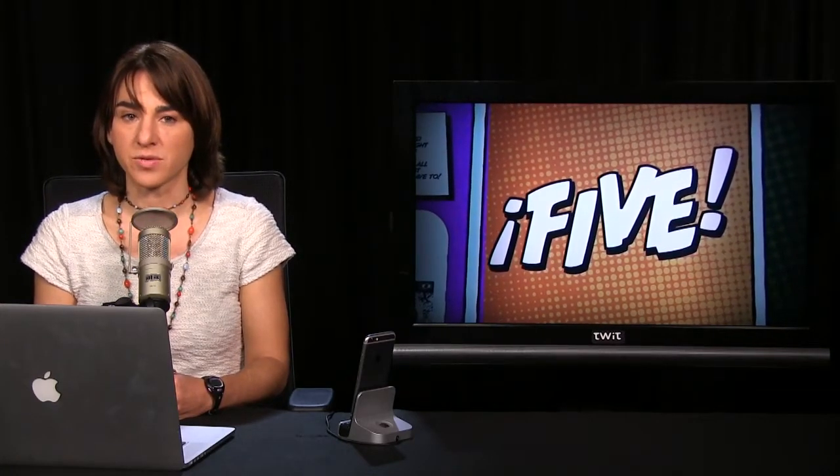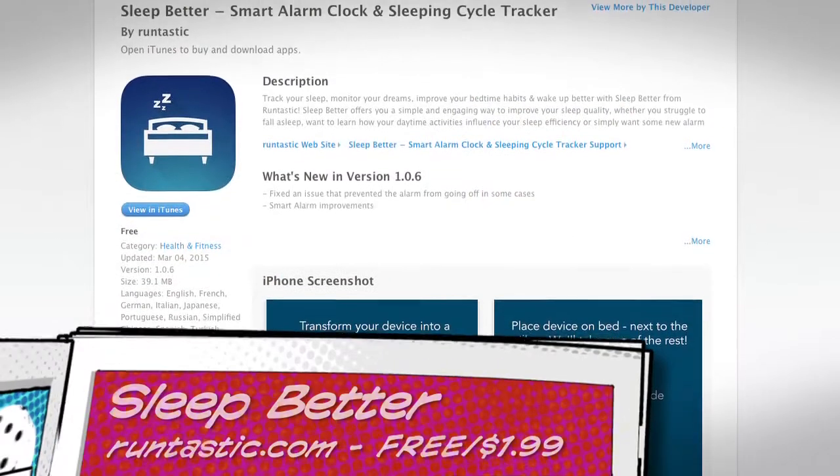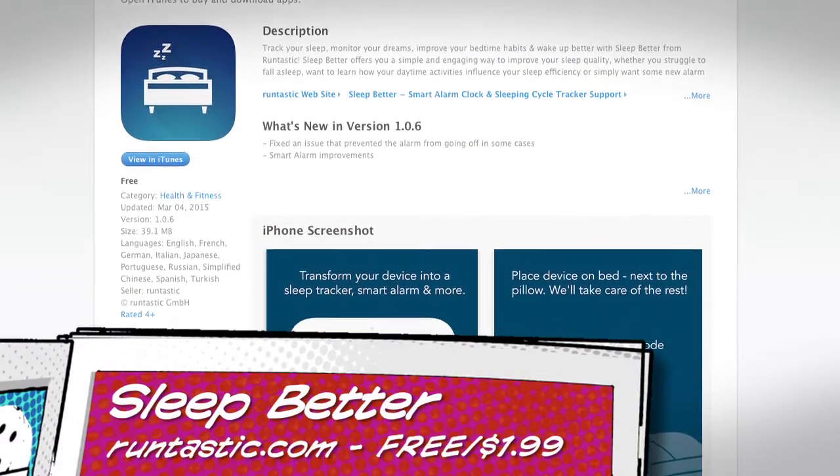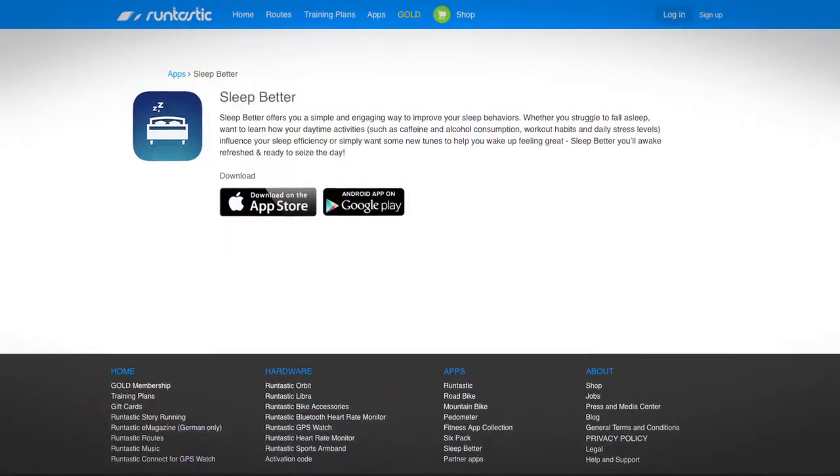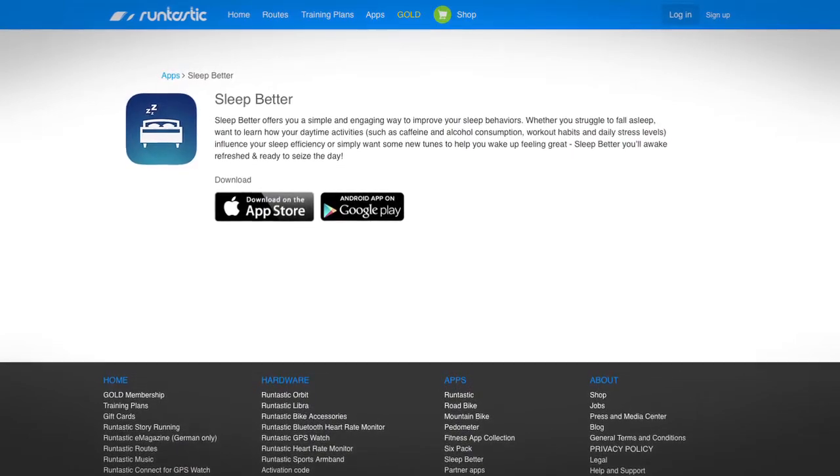Number three is an app recommended by i5 viewer Ben Richardson. Ben emailed me to say he was looking forward to finding out if the Apple Watch would include a sleep tracker. Now that we know the Apple Watch has a battery life of 18 hours — meaning you'll need to charge it overnight — he'll probably still use an app called Sleep Better. I took Ben's recommendation and downloaded Sleep Better, because I do want to sleep better.